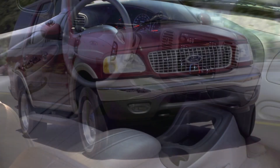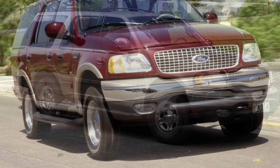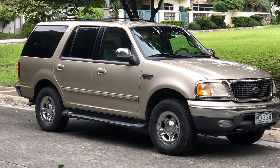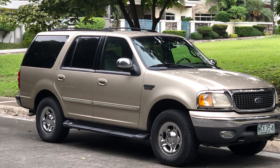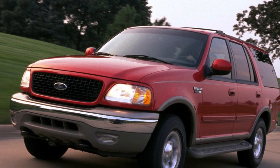Under the hood, you'll find a powerful engine that delivers the strength and performance needed for both on-road and off-road driving. The Expedition's engine offers impressive towing capacity and ample power for carrying passengers and cargo. It's a car that combines power with versatility.